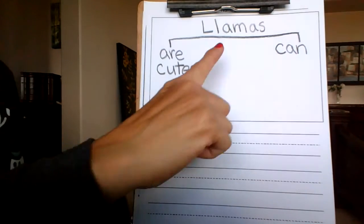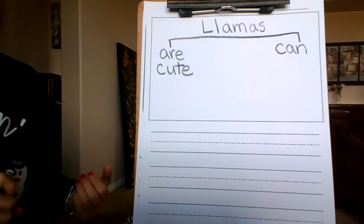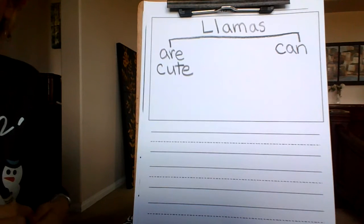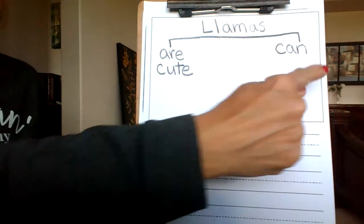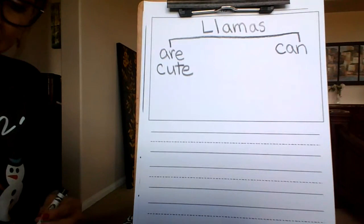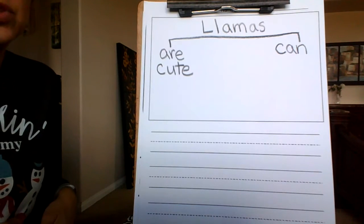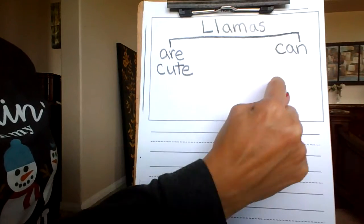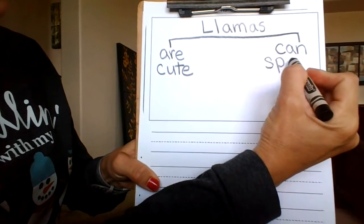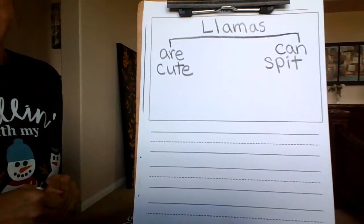So think about things that llamas can do. They can walk. They can spit, which I think is really interesting. They can have babies. They can climb, like on hills. So I think I am going to write 'Llamas can spit.'